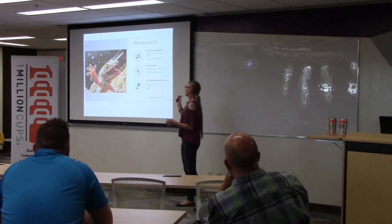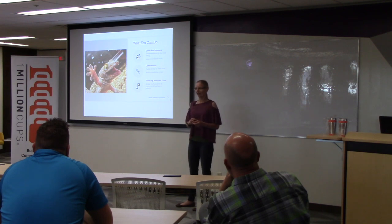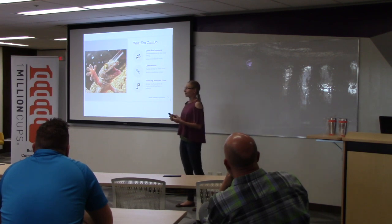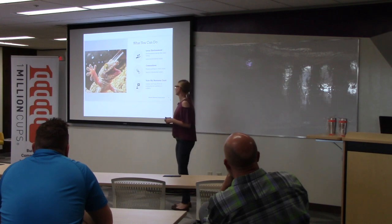And if you have connections to people that are working on those issues, that would be great for me to find out about too. Especially if you have the ability to send an introduction email just saying, 'Hey, I saw Miranda presenting on this stuff at One Million Cups, I think you guys should talk.' That would be super helpful because it's a little bit difficult to connect with people just cold calling or cold emailing.